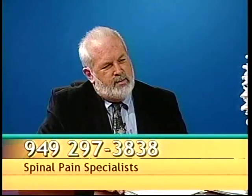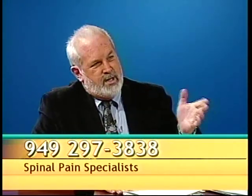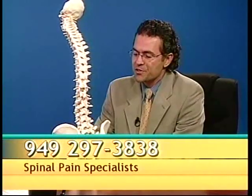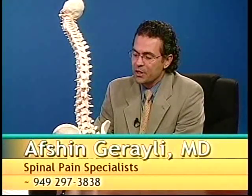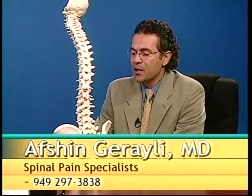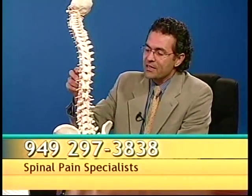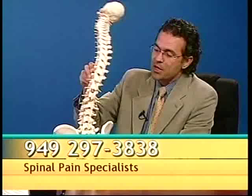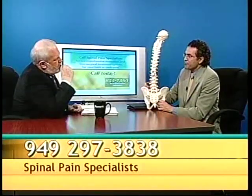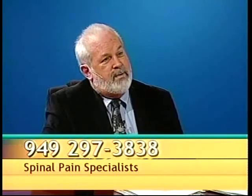Obviously if somebody just knows it hurts and doesn't really know why, that means they come to see you for a diagnosis. How do you diagnose this condition? Really, the best way to diagnose facet syndrome is through a good history and physical examination. The history of the patient — what brings the pain on, what relieves the pain — gives us a lot of clues. Certain examination findings, especially the type of discomfort they feel with various movements like lateral bending, tells us how these joints are being affected. You may actually ask the person to bend right and left, back and forward, and ask if that hurts.